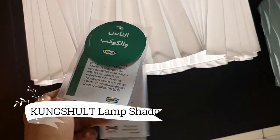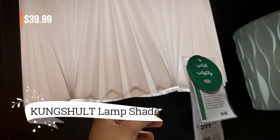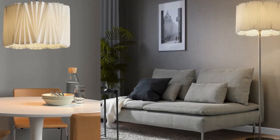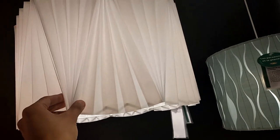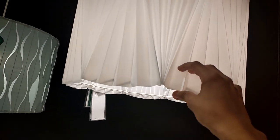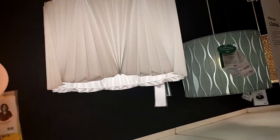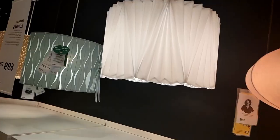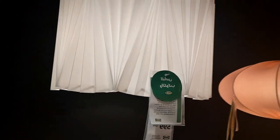This Kungsholt lampshade, priced at $39.99, is such an elegant addition to any room. Its design resembles a pleated skirt and adds a touch of charm, whether placed on the ceiling or a lamp base. With its flat packaging, bringing this lampshade home is a breeze, ensuring convenience from the store to my space. It's definitely a beautiful and convenient lighting option.